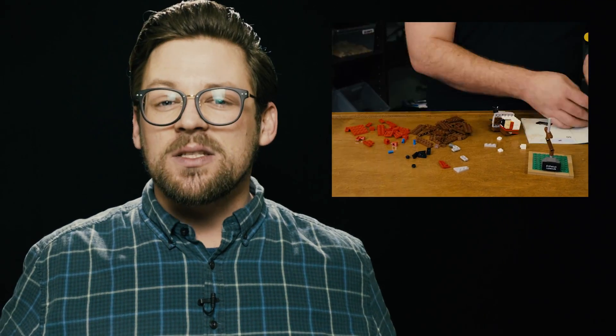Hey everyone, Nick here. I've been wanting to do a video about autonomous tractors for a while now but I needed to find the right angle to get into the story. Those of you who know me or have watched some of the videos know that any angle that includes Lego usually strikes me as the right angle, and talking about autonomous farming is no different. Involve Lego and I'm in.